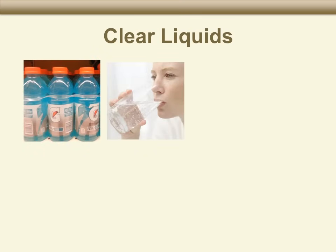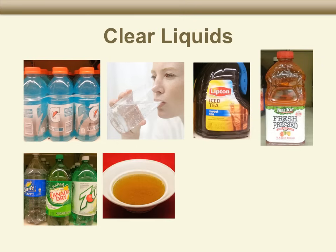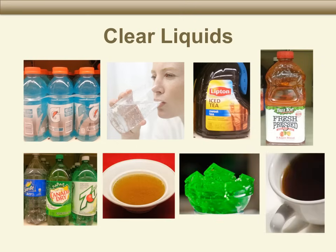A clear liquid is one you can actually see through. Good examples of clear liquids are sports drinks, water, tea, apple juice, sodas, soup broth, and Jell-O. Black coffee and coffee with sugar are clear liquids, but you cannot have coffee with cream in it. Also, do not eat red Jell-O — we do not want you to have any liquids with red food coloring, because red food coloring can look like blood in the colon during the colonoscopy.